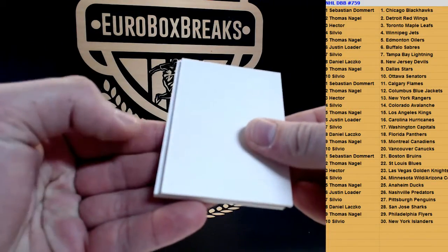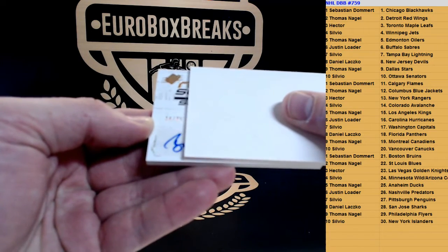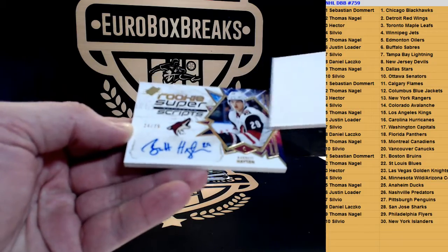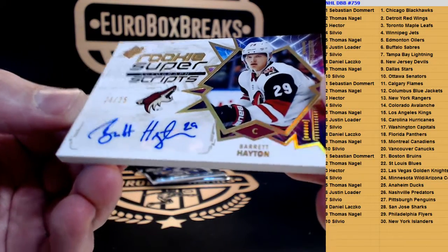Oh, that's a fatty — that's a fatty. Autograph! Come on, a good one. Numbered to 25. Rookie Superscripts. Garrett Hayton. Garrett Hayton.